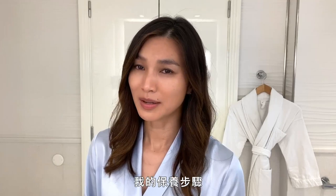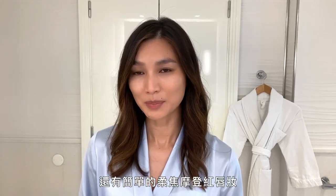Hi everyone, I'm Gemma Chan and today I'm going to be showing you a bit of my skincare routine and my modern easy soft focus red lip look.